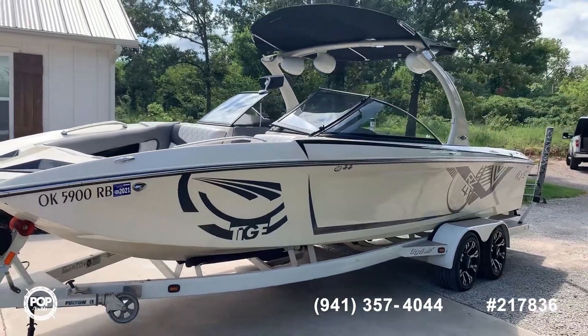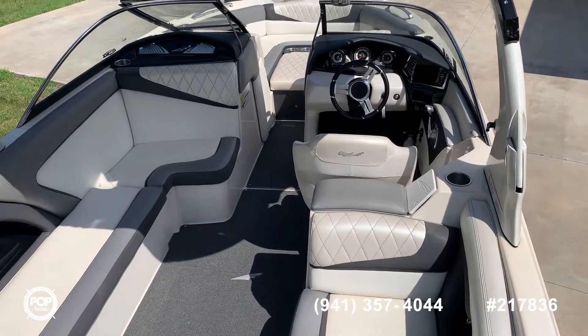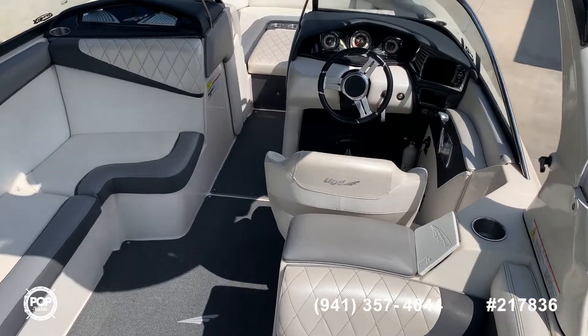Taiga RZ4, Choctaw, Oklahoma. Pop Yachts. We're on board a 2013 Taiga RZ4.